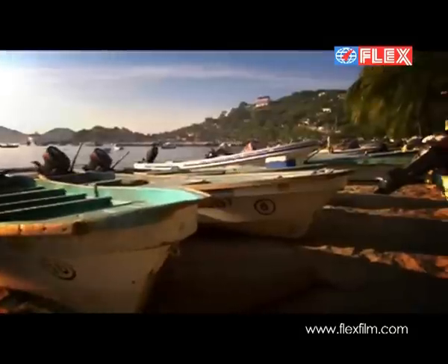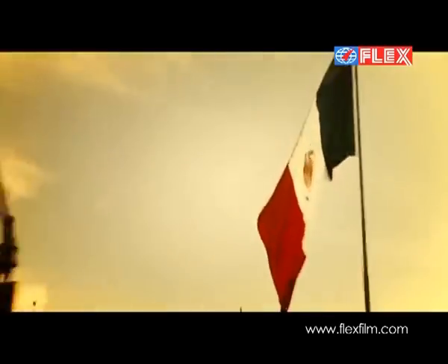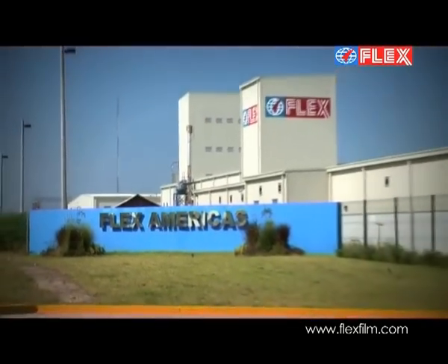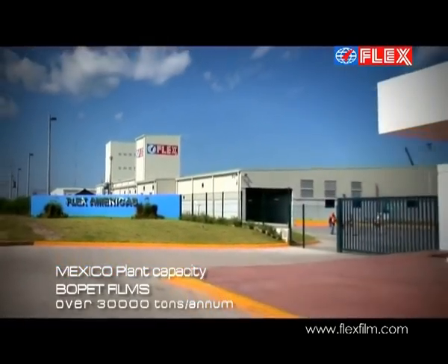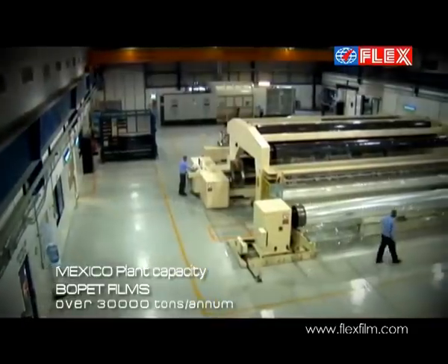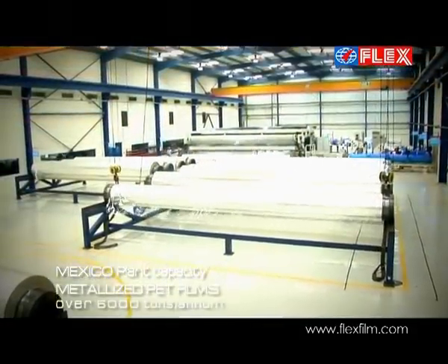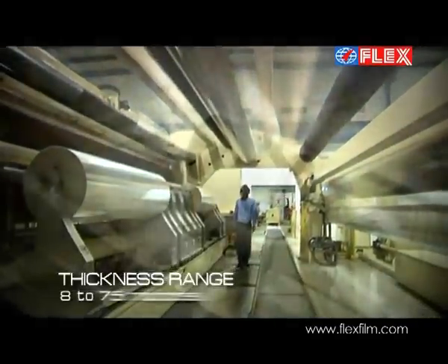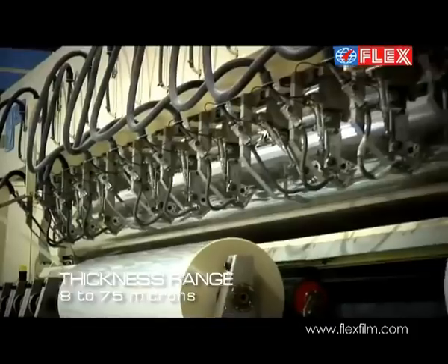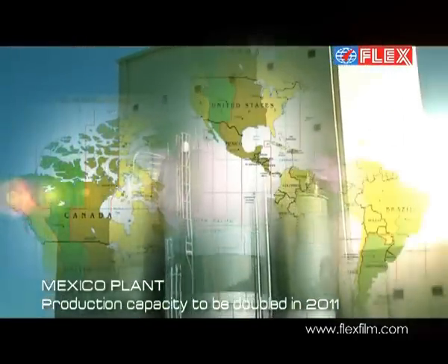In a country known for its World Heritage sites and renowned cuisine and culture lies another plant of the Uflex Group — Mexico — with an annual capacity of over 30,000 tons of Bopet films and over 6,000 tons of metallized PET films. This plant is the third in the series of our expansion plans, catering to the needs of the markets in North, Central and South American regions.